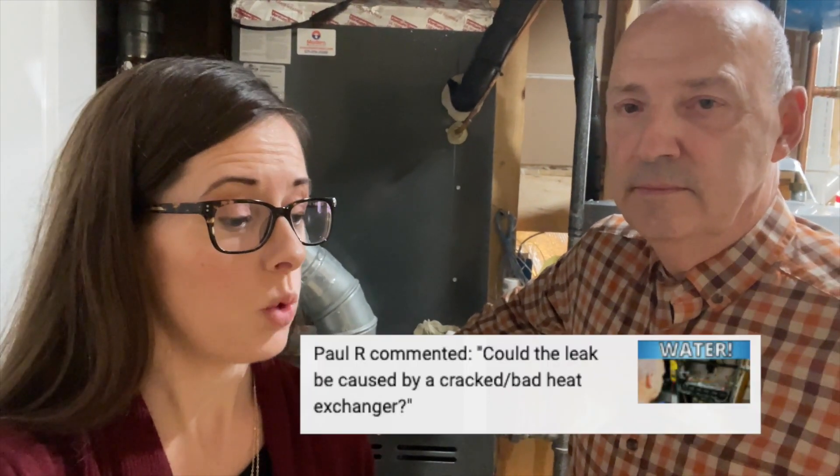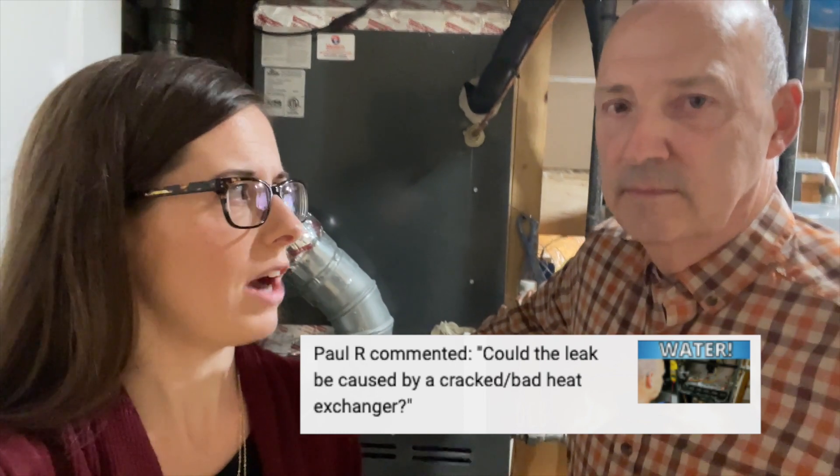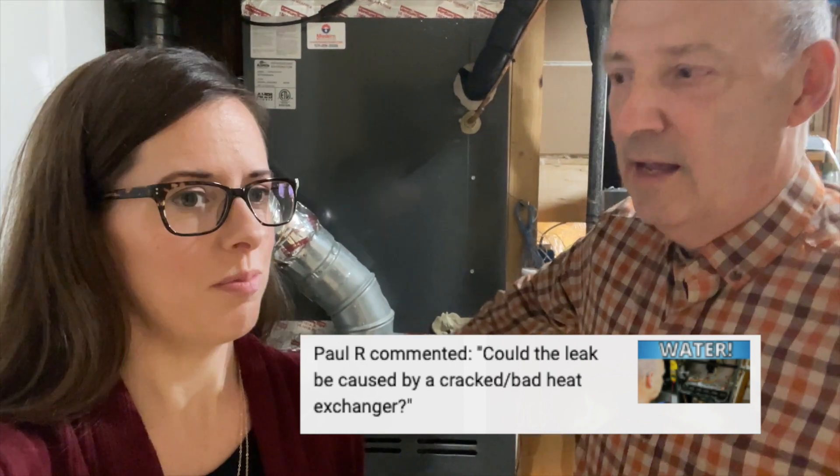Dad, on our YouTube channel, we got a question that I did not feel comfortable answering on my own, but I did think that it was interesting. It was on the video we made about reasons why a furnace might leak water, and somebody asked: could your furnace be leaking water due to a crack in the heat exchanger? I would rather have an actual professional answer that question.